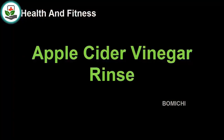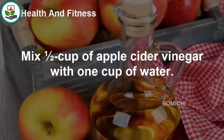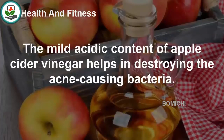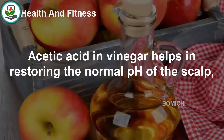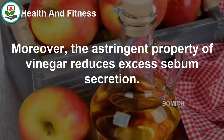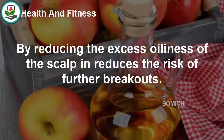Apple cider vinegar rinse: Mix half a cup of apple cider vinegar with one cup of water and rinse your scalp with the diluted vinegar. The mild acidic content of apple cider vinegar helps destroy acne-causing bacteria. Acetic acid in vinegar helps restore the normal pH of the scalp, which prevents bacteria from growing. Moreover, the astringent property of vinegar reduces excess sebum secretion, lowering the risk of further breakouts.